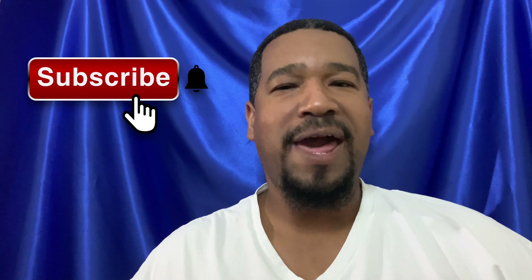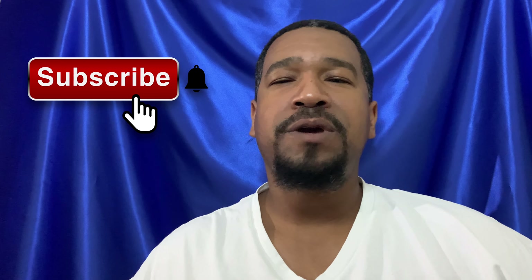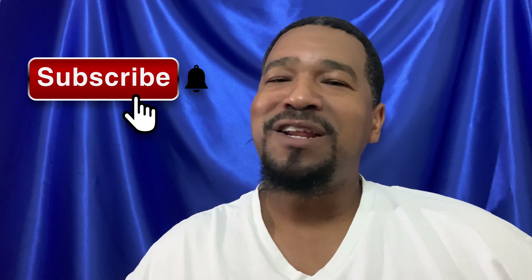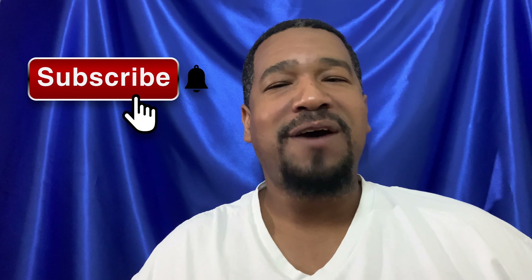Before I get started, I would like to encourage all of you to like, share, subscribe — hit that subscribe button and click the little bell below. To be honest with you, I'm guilty of it too. I'll find content I like and I'll just say I'll wait until the next video instead of subscribing. But I would like to encourage you to subscribe.